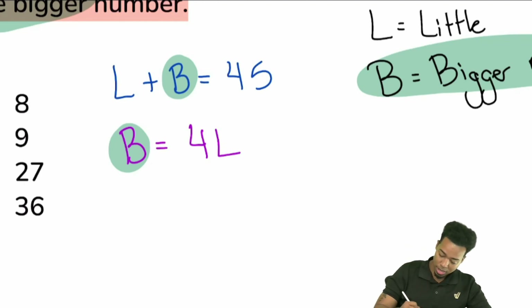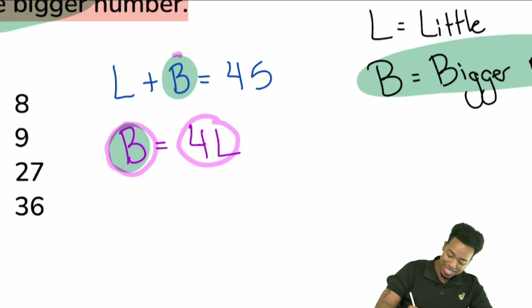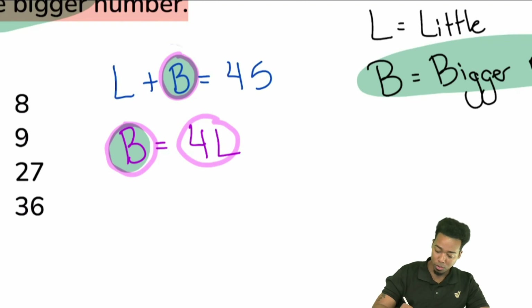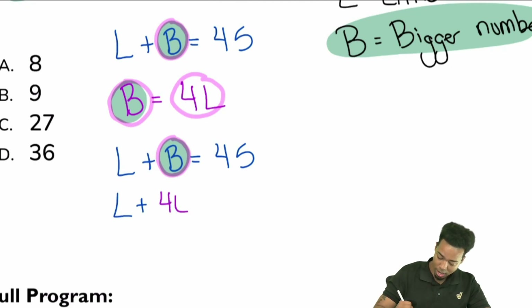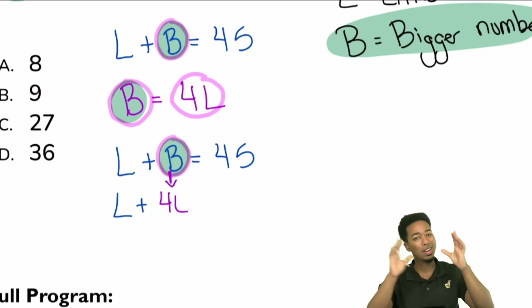Notice that B is the same thing as four of the little numbers. So that same B in the first equation can be replaced with 4L. The equation L plus B equals 45 becomes L plus 4L equals 45. You're using what's called substitution.